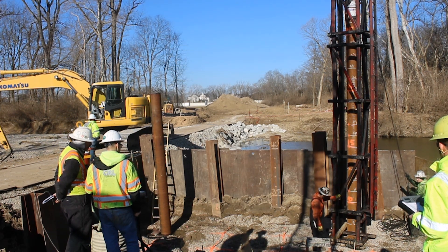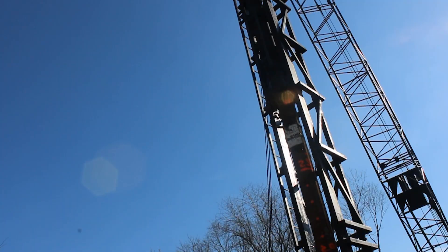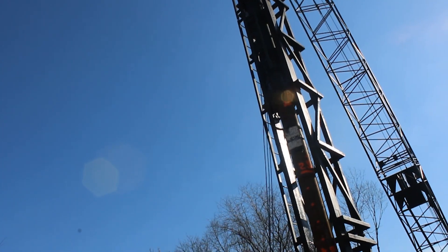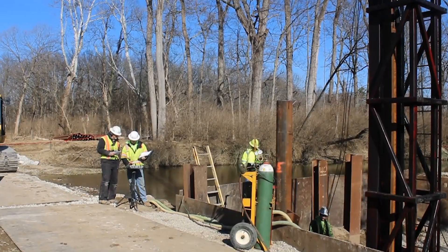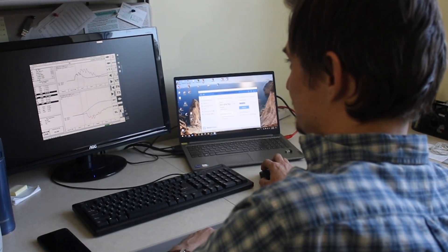Since pile driving monitoring occurs in real time, it can be performed with minimal delay to the schedule. GRL can perform pile driving monitoring by having an engineer at the job site or remotely from any GRL office using SiteLink remote connections.